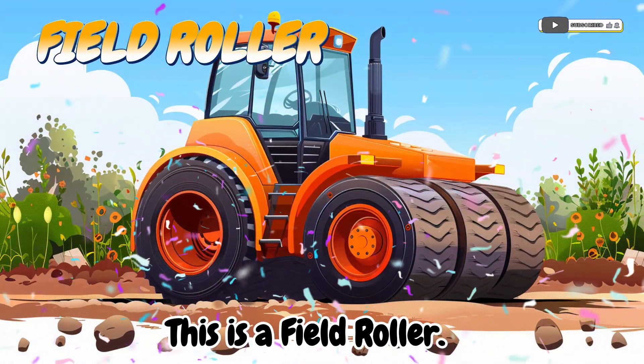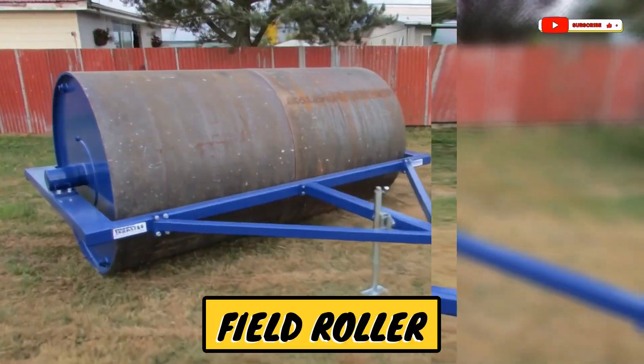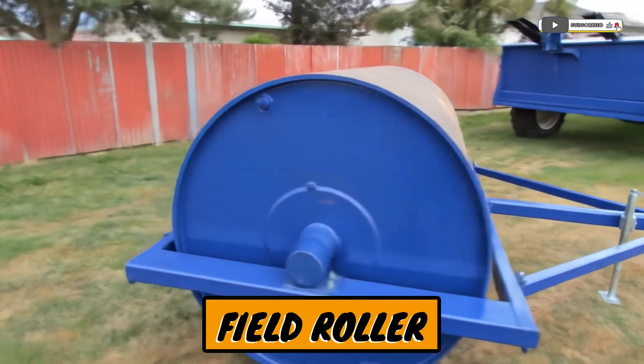This is a field roller! A machine that flattens the soil for planting.